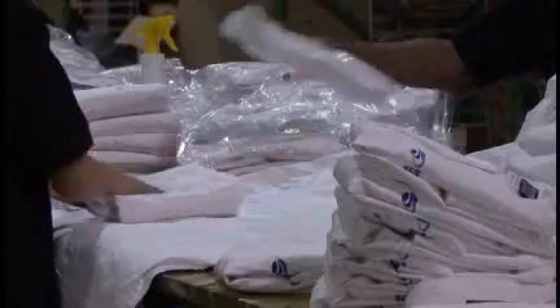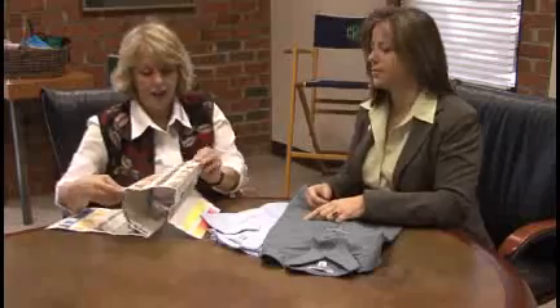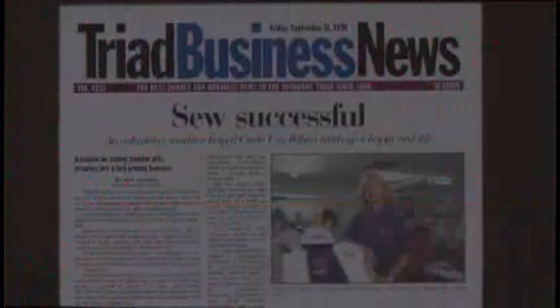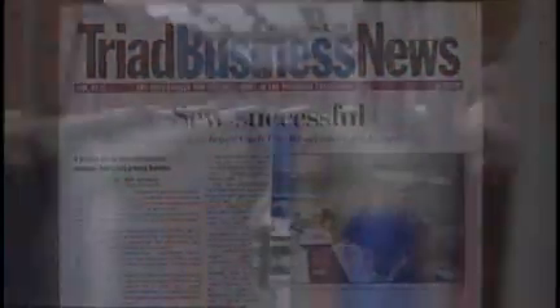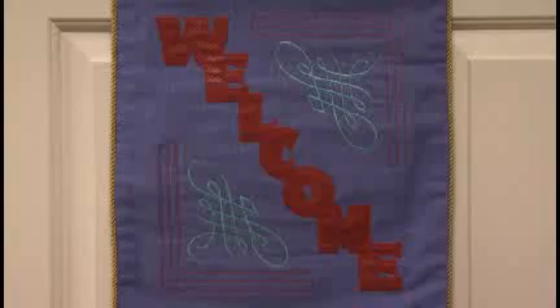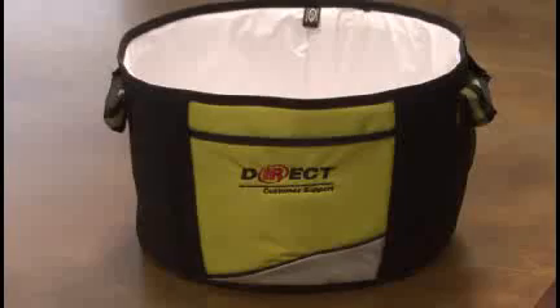We provide embroidery, packaging, marketing support, and many other services to manufacturers and resellers of embroidered goods. Established in 1993 and still growing, we earn our reputation in the industry for the highest integrity every day. We're known for our ability to beautifully embroider even the most complicated designs, even on non-traditional fabrics and products.